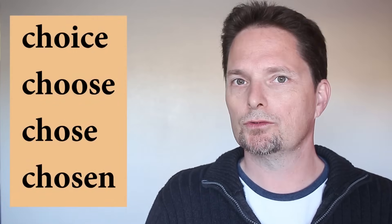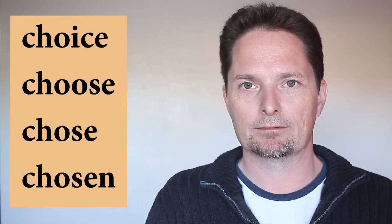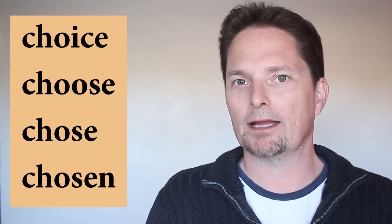Today we're going to talk about four very confusing words: choice, choose, chose, and chosen. Let's take a closer look at each word.